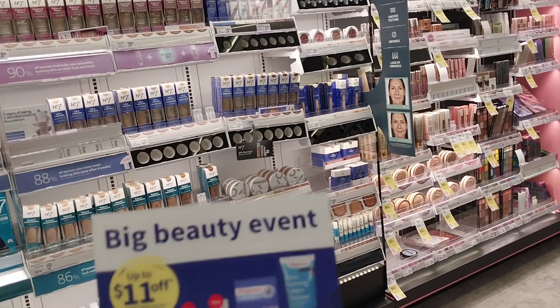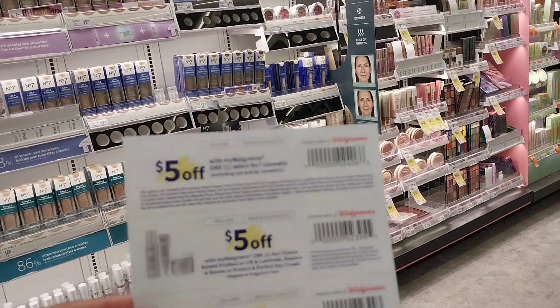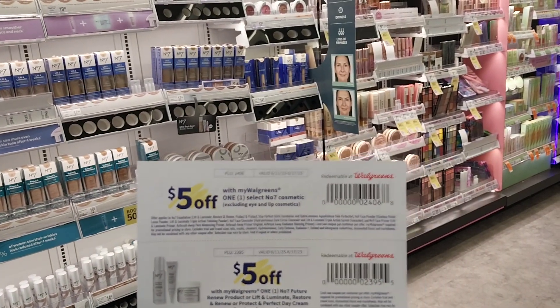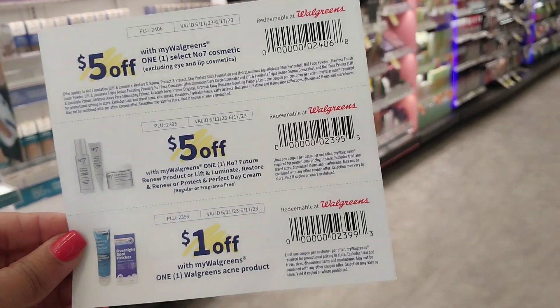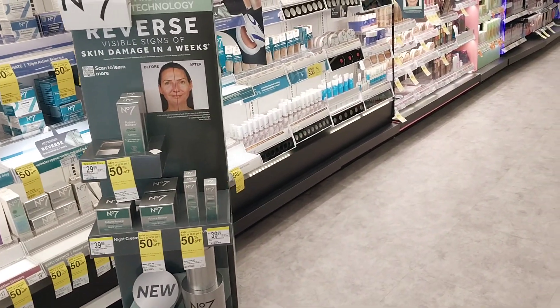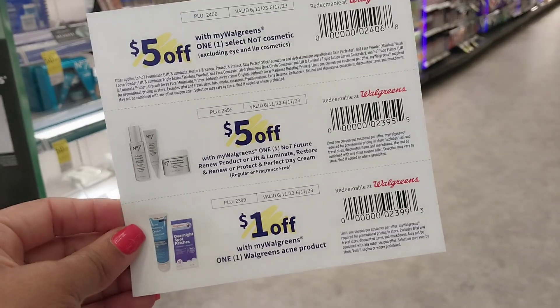Here's the beauty event coupon that I will post on all socials. We have $5 off number 7 cosmetics — it does say exclude eye and lip. Then we have $5 off the new line of number 7 products, which is quite expensive. And we also have $1 off the Walgreens brand acne products. Don't forget about that.